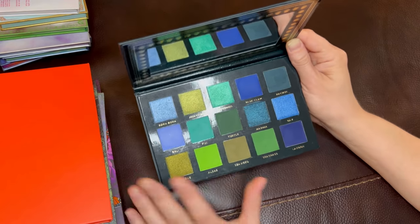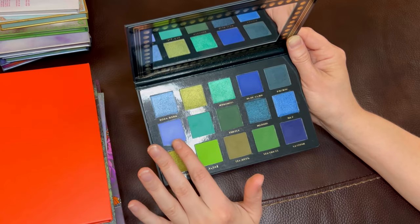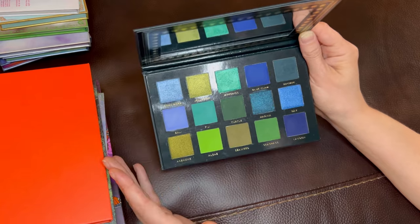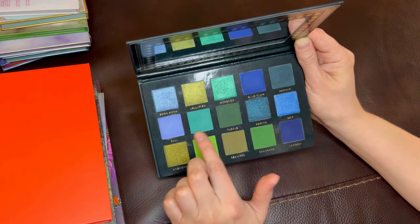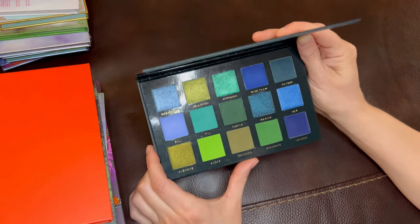My one qualm with this palette in the old formula is that some of the shimmers are not as opaque as I'd like them to be. I hope that's a change they made in their new formula when they upgraded — hopefully they made the shimmers and some of these lighter mattes more opaque. But overall, beautiful, beautiful color story. I think it's gorgeous.